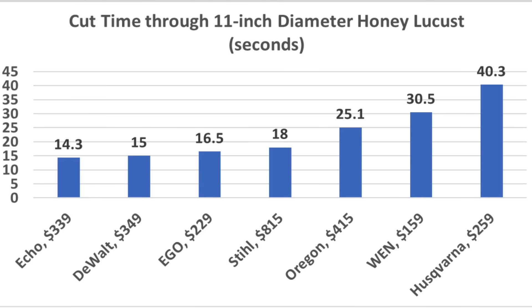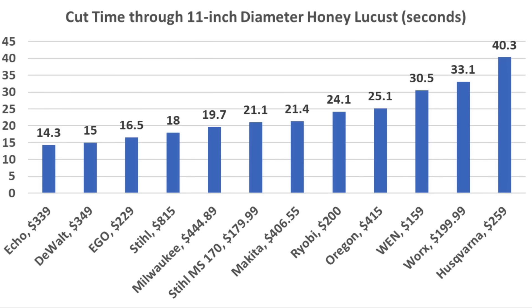Having the right combination of chain speed and torque had a huge impact on the outcome, with Echo coming out on top at 14.3 seconds, DeWalt 15, Ego 16.5, Stihl 18, Oregon 25, Wynn 30.5, and Husqvarna 40.3. Comparing all saws tested in the first and second episodes, Echo came out on top at 14.3 seconds, DeWalt 15, Ego 16.5, Stihl 18, Milwaukee 19.7, and the gasoline-powered Stihl MS-170 at 21.1 seconds.